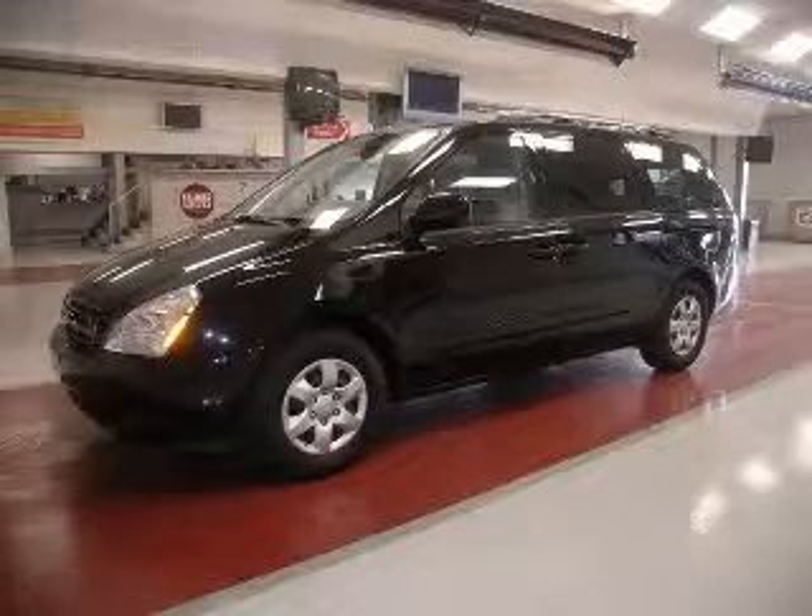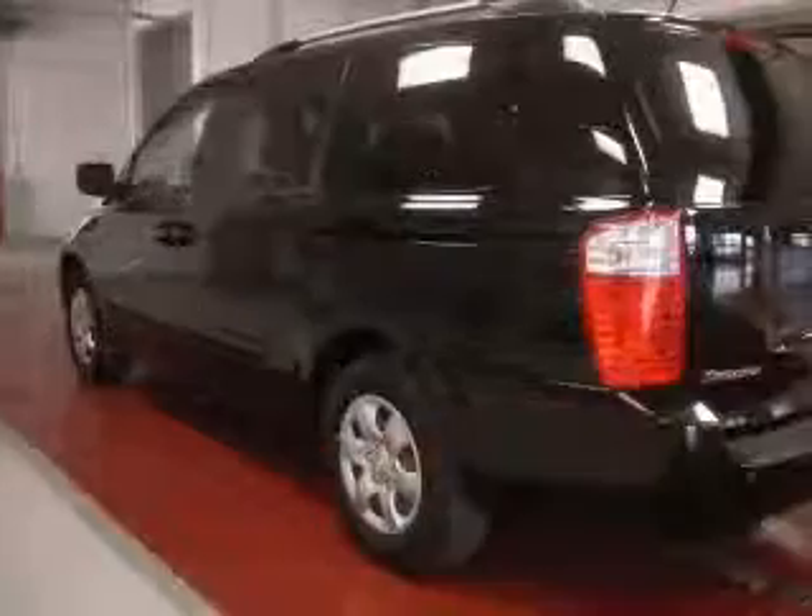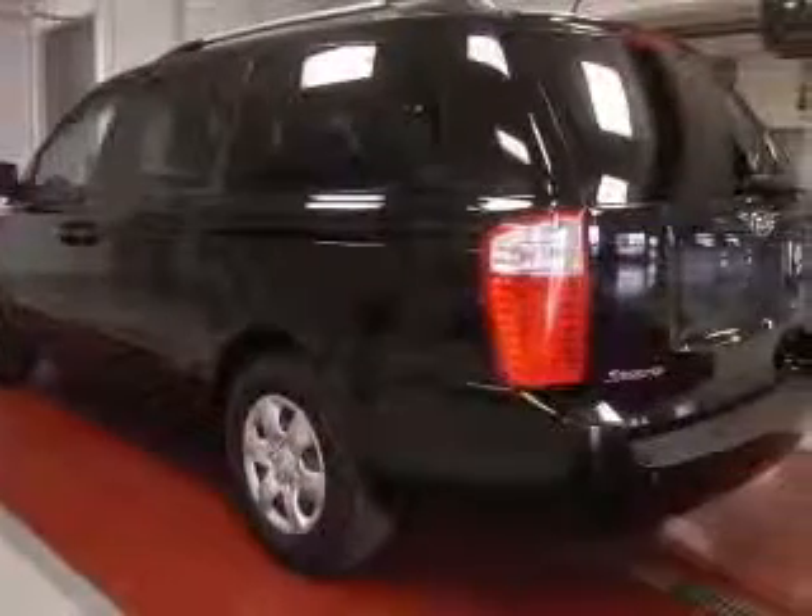We are proud to present this excellent 2010 Kia Sedona. This Sedona has a 3.8L V6 engine and an automatic transmission.